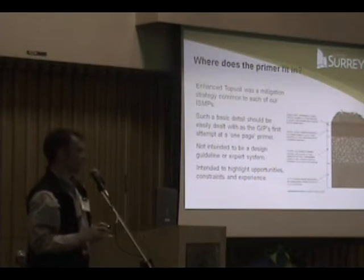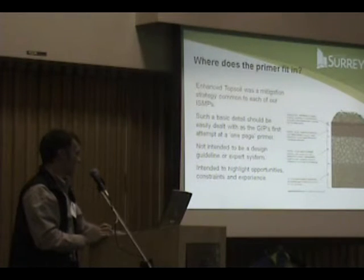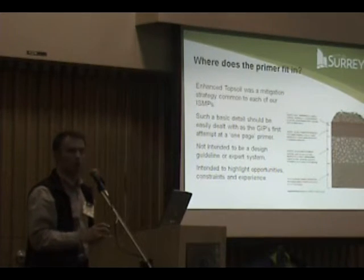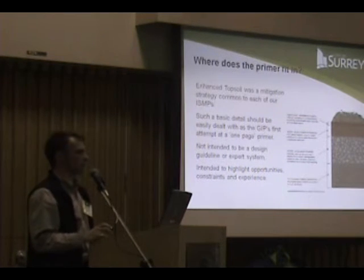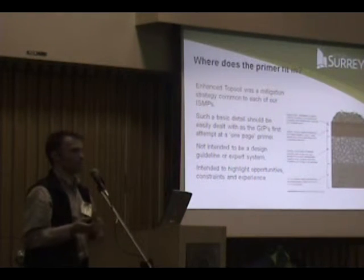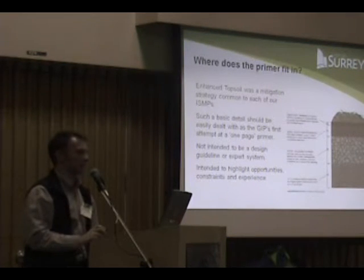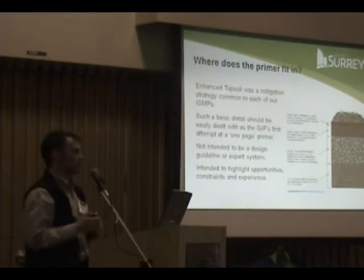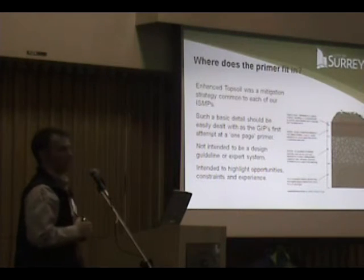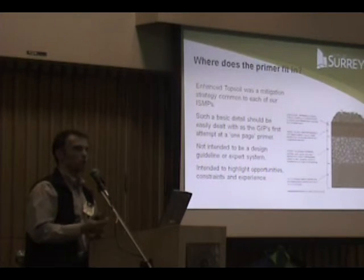So where does an enhanced topsoil primer fit in? Well, in each of our SMBs we always recommended increased topsoil depth. We figured that if we're recommending it everywhere, that's got to be fairly easy — so we volunteered to be involved and said let's come up with a primer on topsoil. We had a few projects where when we actually went back after implementation, the topsoil wasn't there.